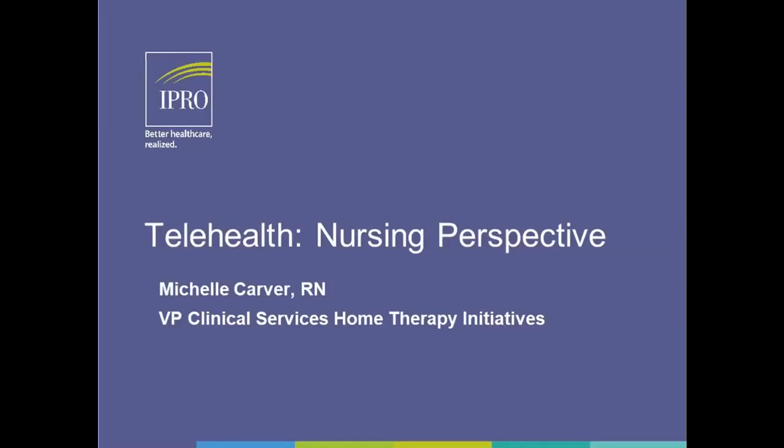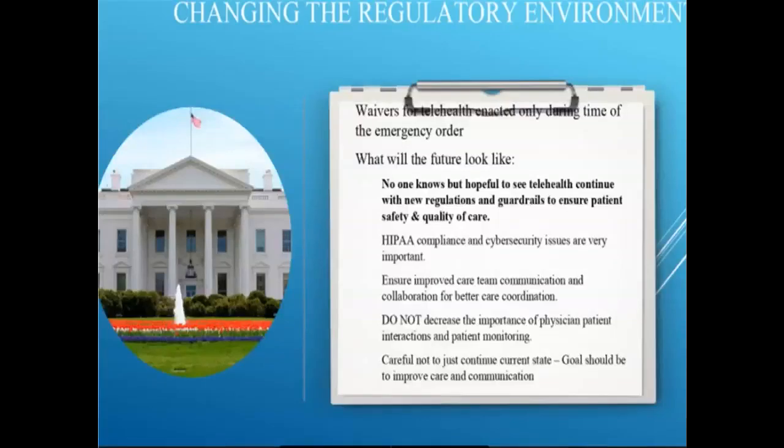Michelle Carver thanks Dr. Kraus and begins the nursing perspective on conducting telehealth visits, hoping to provide tips to smooth the visit. She acknowledges that anyone new to something tends to default to old ways — home therapies nurses are very used to conducting in-person visits and sometimes need help thinking outside the box to make telehealth go smoothly.